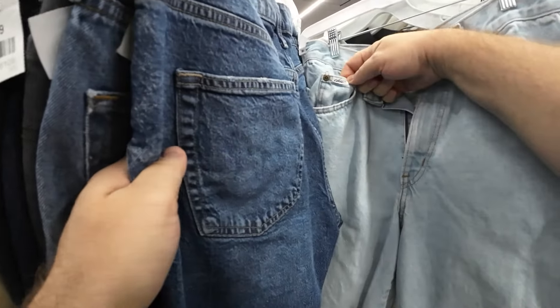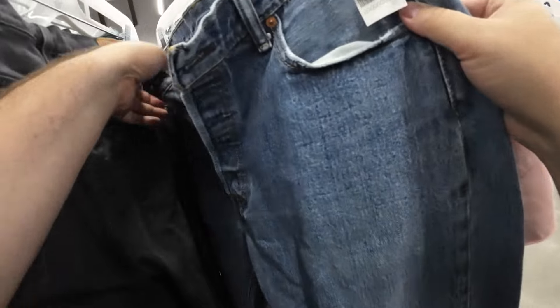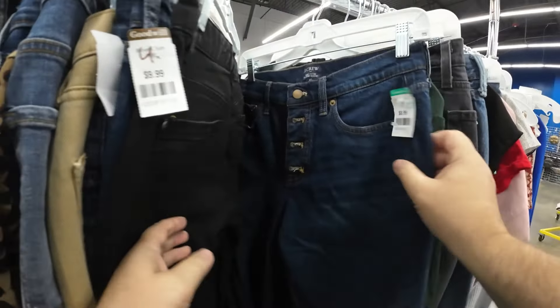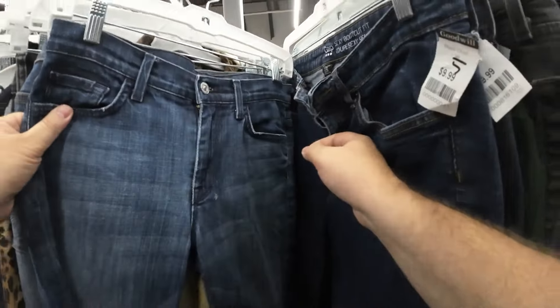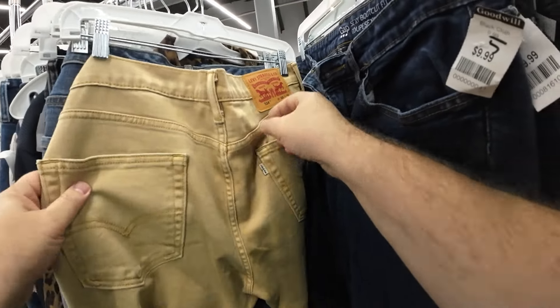Sometimes you can't find the tags, so what I do is I read the buttons and try to find a defining mark on the jeans. Let me know in the comments if you want me to do a future video on what I'm looking for on the Levi jeans. There's a lot to look at to age jeans — between the red tags and the inside tags, plus the stitching and everything else.